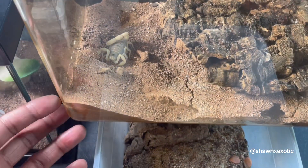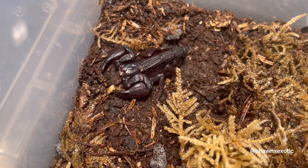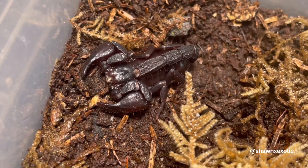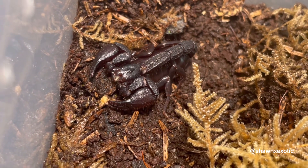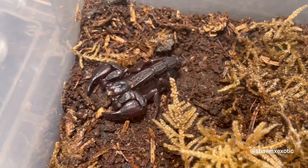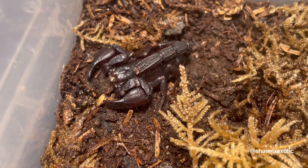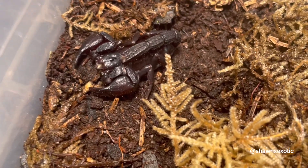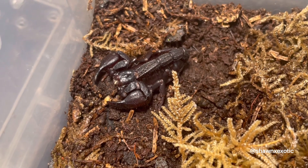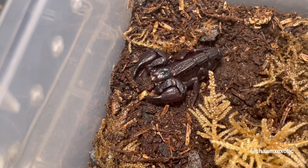Next I got a dwarf scorpion from South America — this is the Bothriurus species. I'm not sure what the exact species is. You can see how tiny they are. For care it's similar to like an Asian forest scorpion or emperor — it's really basic. It hides a lot, I'll never see it, so yeah this is another scorpion where you pretty much got to be an enthusiast to enjoy it.